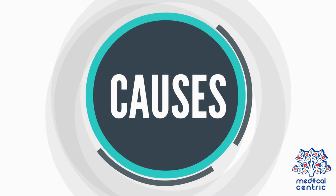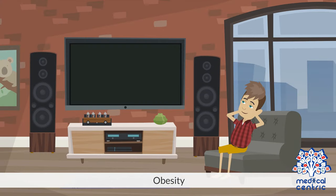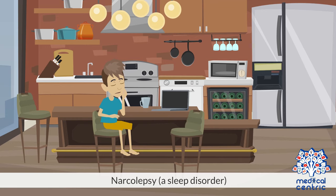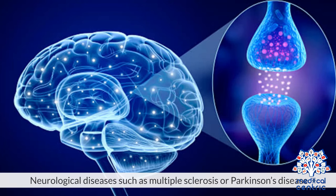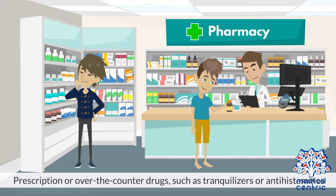Causes of hypersomnia include: insufficient sleep, obstructive sleep apnea, obesity, muscular dystrophy, narcolepsy (a sleep disorder), a head injury, myasthenia gravis, neurological diseases such as multiple sclerosis or Parkinson's disease, depression, and prescription or over-the-counter drugs such as tranquilizers or antihistamines.